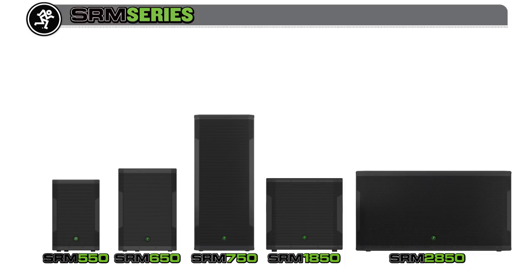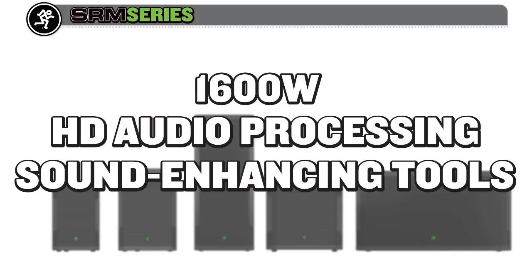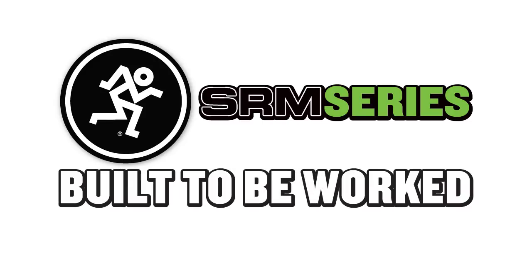For built-like-a-tank PA solutions, with 1600 watts of power, Mackie HD audio processing, all-new sound-enhancing digital tools, and tons of configuration options, Mackie SRM provides the professional-grade PA solution you've been looking for — with models for any application. Mackie SRM: built to be worked.